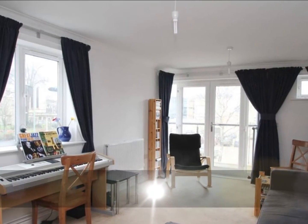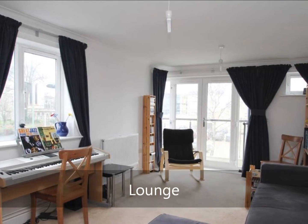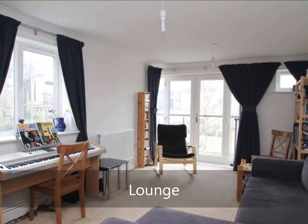This property offers generous internal accommodation. This starts in the form of a generous lounge, which has open plan living onto the kitchen. It also has access out onto the front corner aspect balcony.